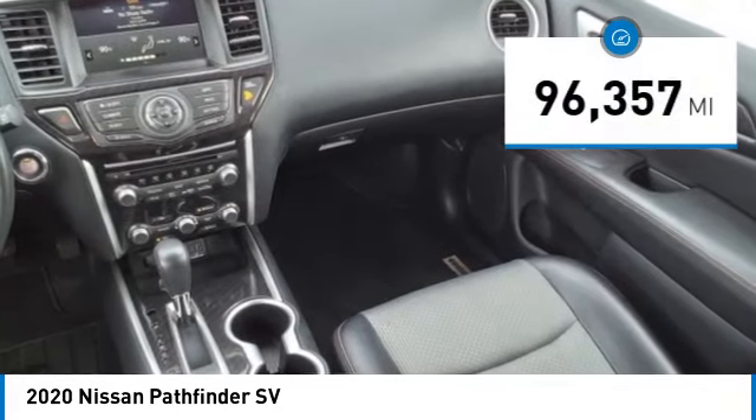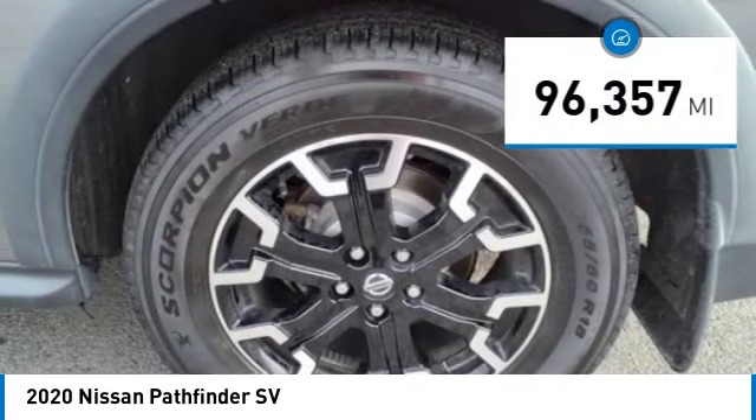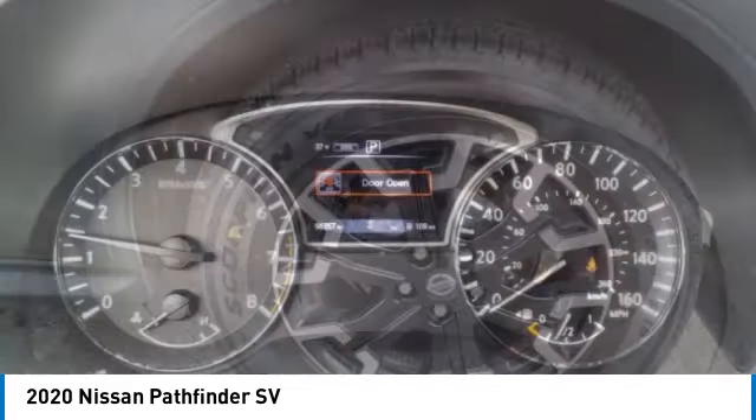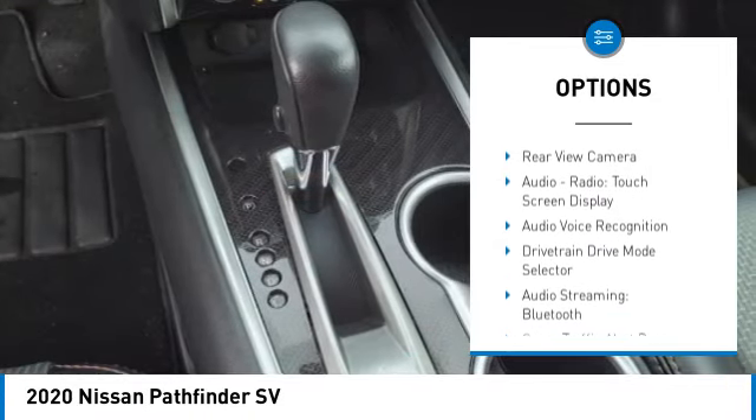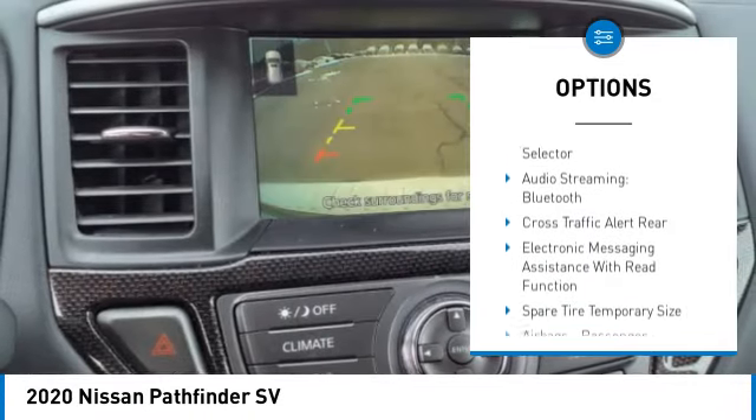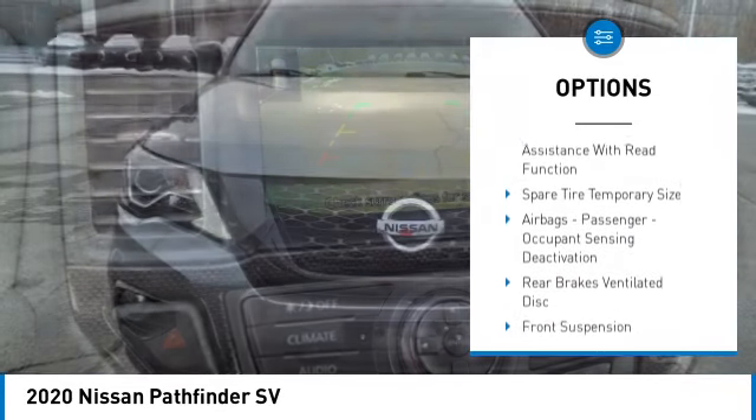This vehicle has less than 100,000 miles. Here are some of this vehicle's great options: power windows with safety reverse, hill descent control, remote engine start, traction control, stability control, fog lights.